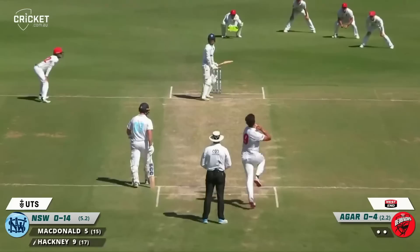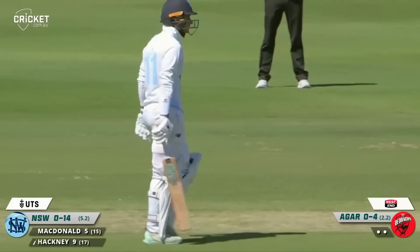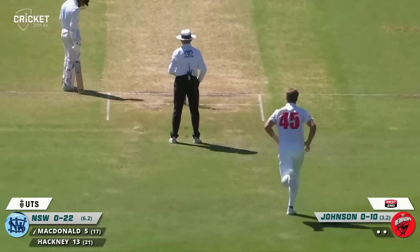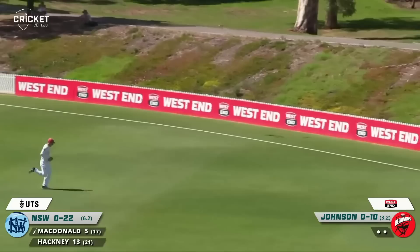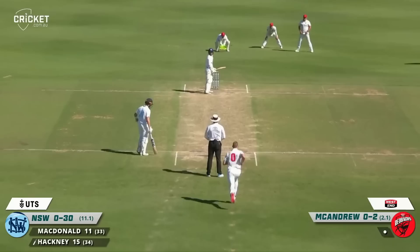Some early boundaries for Hackney — none for 13 the score. Driven nicely there by Hackney out past point, it will go all the way. A little bit of room from Agar and he took full advantage. Pulled away nicely there by McDonald, gets it past the infield and down to the boundary for four.